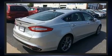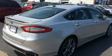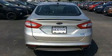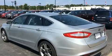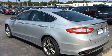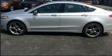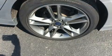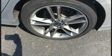Turbocharger technology provides forced air induction, enhancing performance while preserving fuel economy. All of the premium features expected of a Ford are offered, including automatic dimming door mirrors, heated door mirrors, and remote keyless entry.